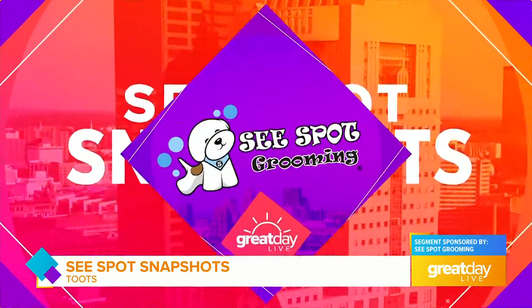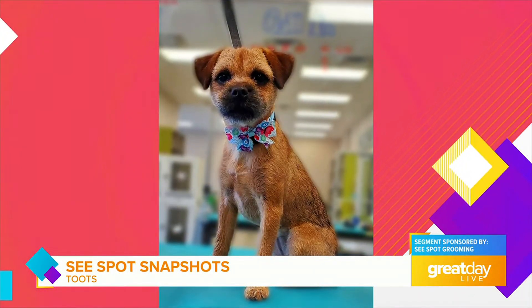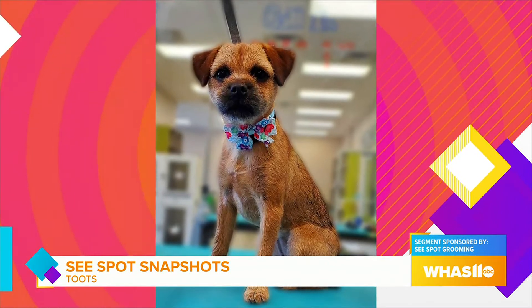Keeping with our celebration of all things across the pond this morning on Great Day Live, time now for today's See Spot Snapshot. It's a pup with a Scottish and English background. This is Toots — little Toots is a nine-month-old Border Terrier.